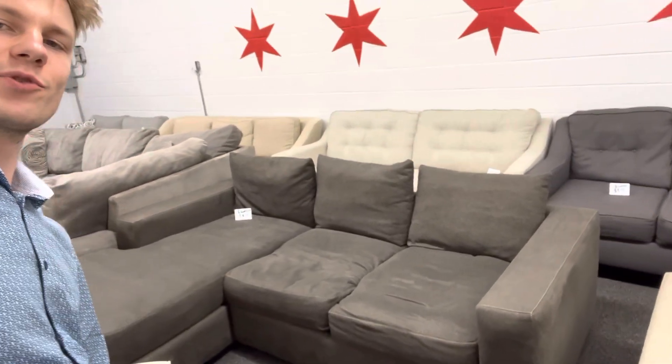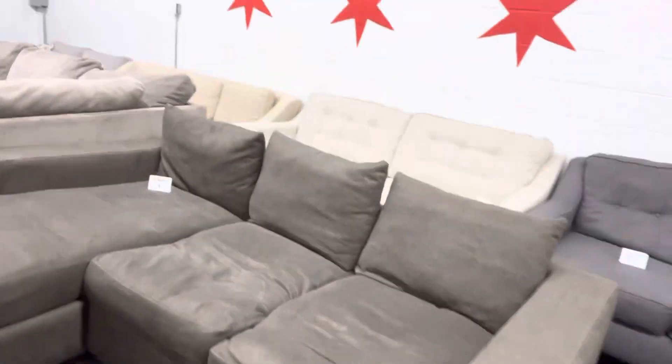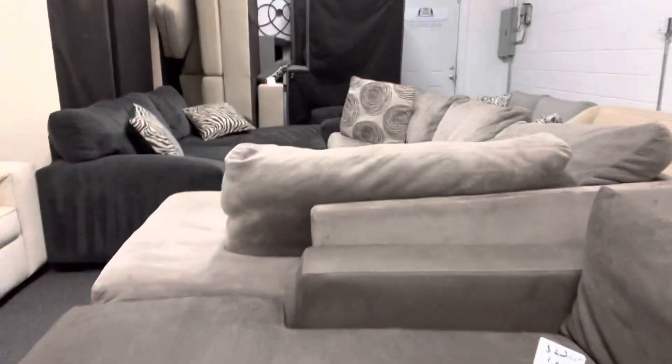Here we have our beautiful deep and wide Jonathan Lewis sectional couch with reversible chaise. This one retails for $27.50 and we have it on sale for $8.75.